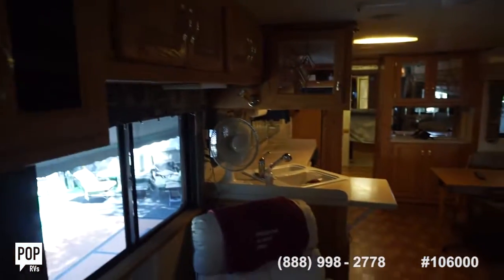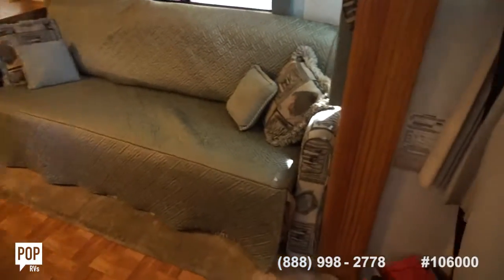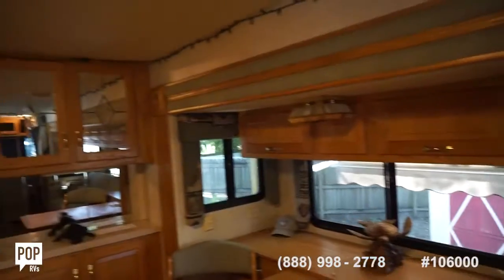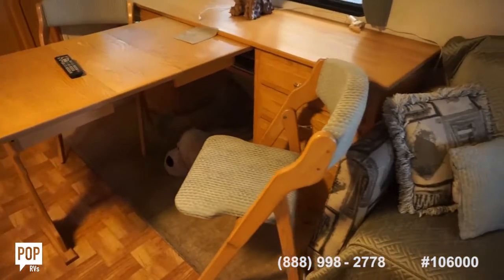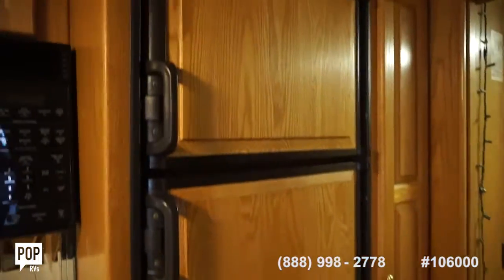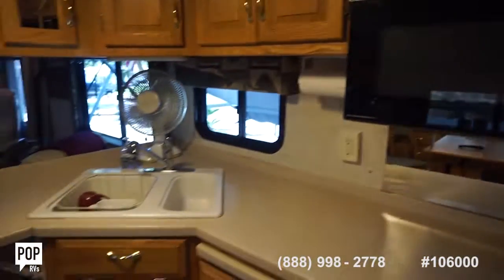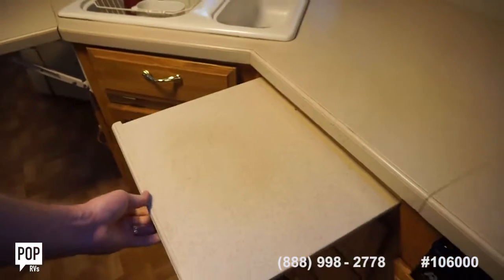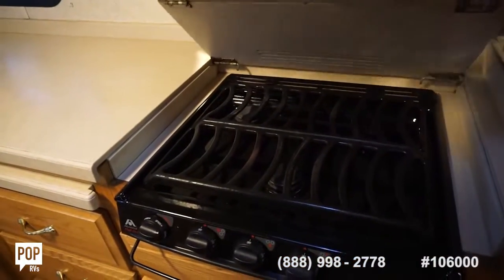Beautiful wood cabinetry — very spacious. Storage up top. Great for entertaining. Got this slide-out table with drawers on both sides of it as well. Fridge freezer also has an ice maker. Full kitchen — countertop extension with a fold-up on the end and a slide-out here. Plenty of prep space. Atwoods three-burner propane stove.